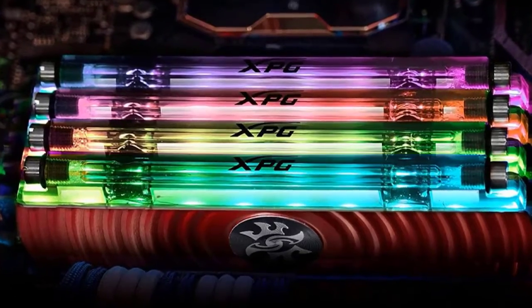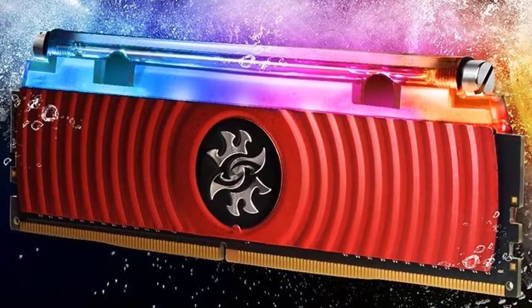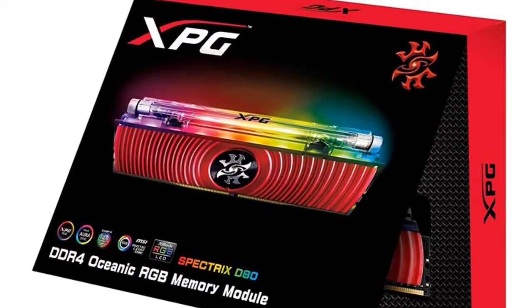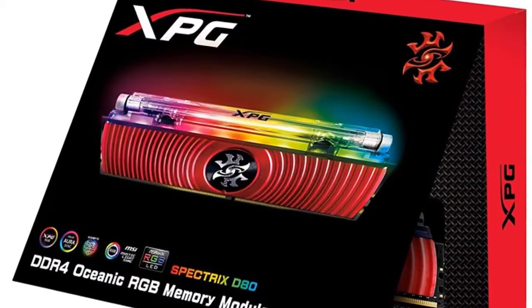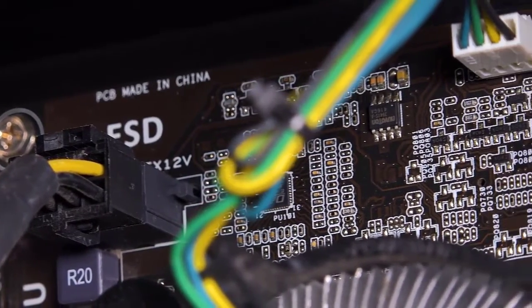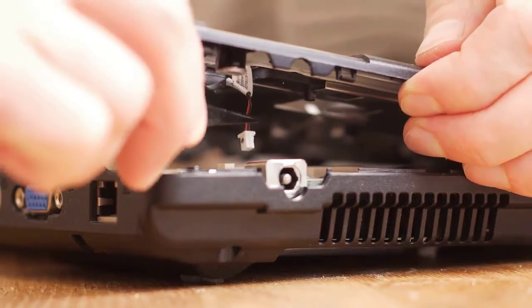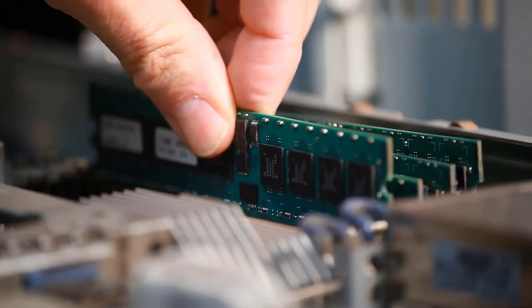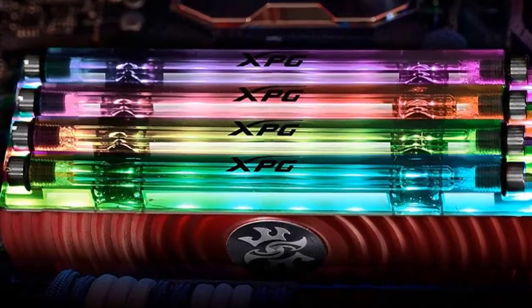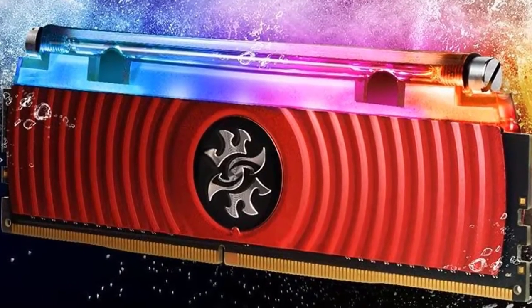Number 2: ADATA Spectrix D80. If you're building an all-out gaming rig, you'll want the flashiest hardware on offer — who doesn't want a gaming rig that lights up the entire room? The ADATA Spectrix D80 is the RAM to go for: it's available in frequencies up to 5,000 megahertz and it's also liquid-cooled, meaning you don't have to worry about it overheating. The ADATA Spectrix D80 is going to be the best RAM for gaming in an RGB-lit setup.